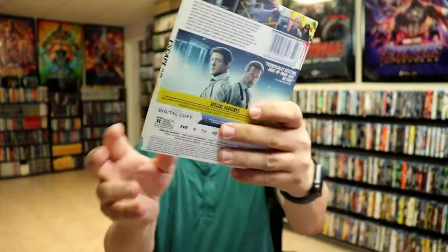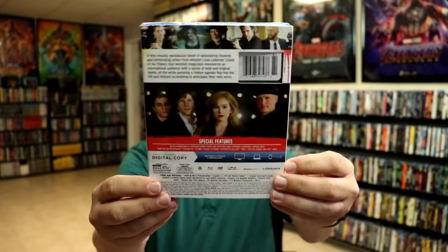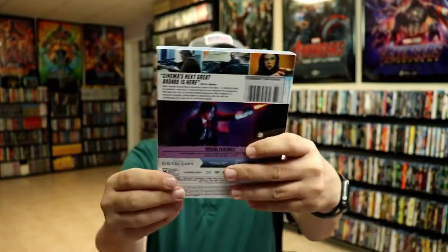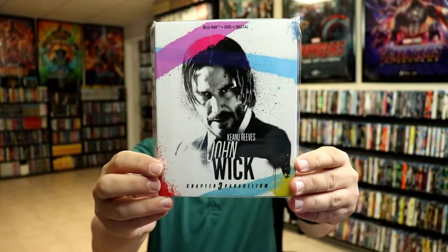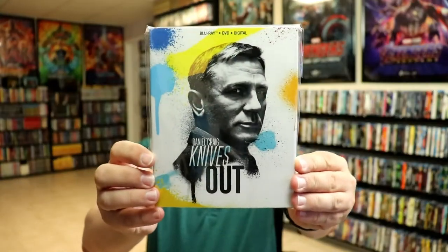Here's the back. So the titles in this collection are: Hunter Killer, Escape Plan, Robin Hood, Now You See Me, Deepwater Horizon, John Wick, John Wick Chapter 2, John Wick Chapter 3, Hellboy, and of course the newest release, Knives Out. Here's what all the spines look like all together.